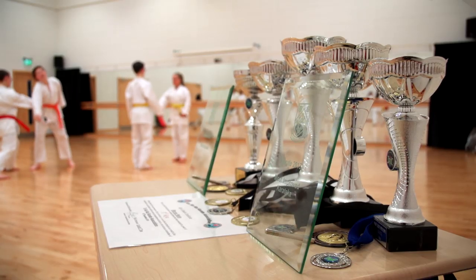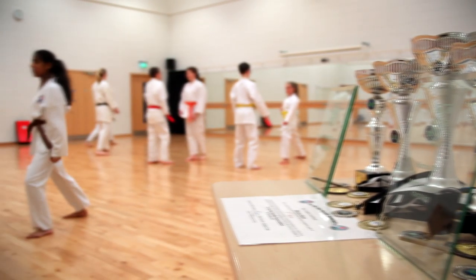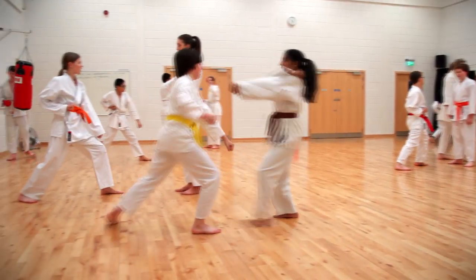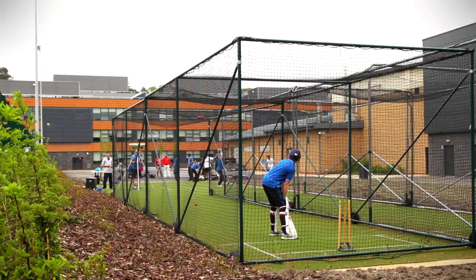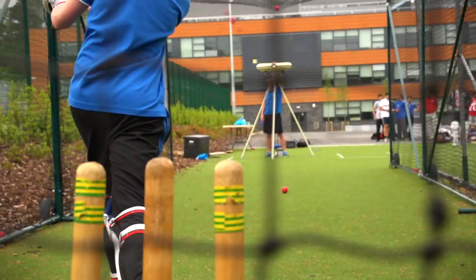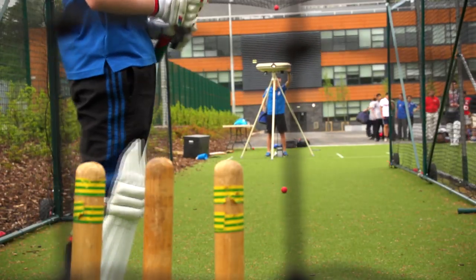Those of us who prefer things a bit more physical can join Miss McGavigan — she's Women's World Karate Champion, so they don't come any better than her. Speaking of champions, we even have a girl who plays cricket for Scotland, and that was before we had our new cricket nets. Now we'll be taking on the Aussies.